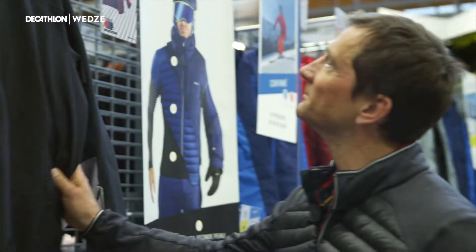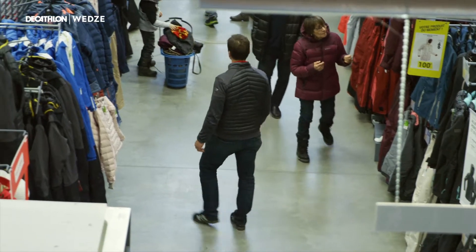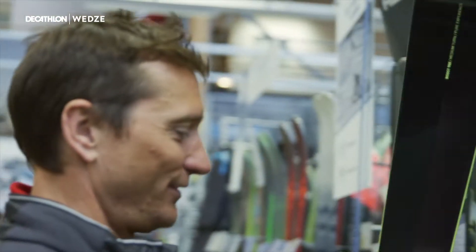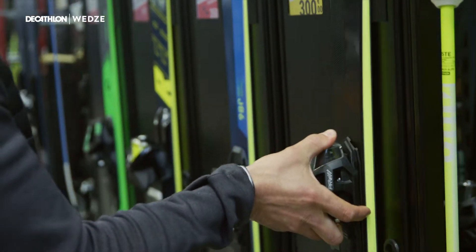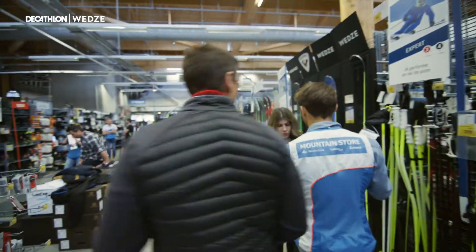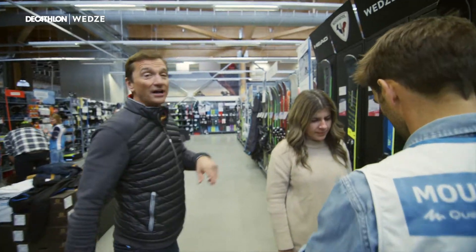In the mountain store you'll find everything you need for skiing, snowboarding and sledging, but also for hiking, trekking, climbing and mountaineering. Like any Decathlon store, all the technical information is printed right next to the product. So if you need any more information or have any questions, the friendly staff is always on hand to guide you through.